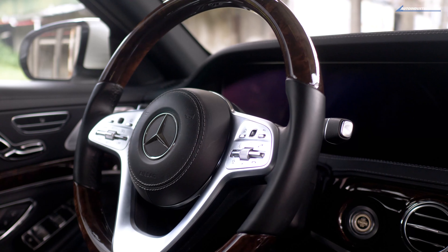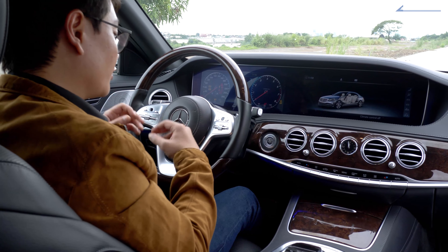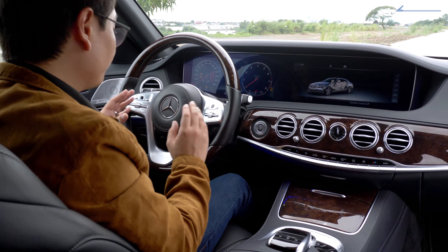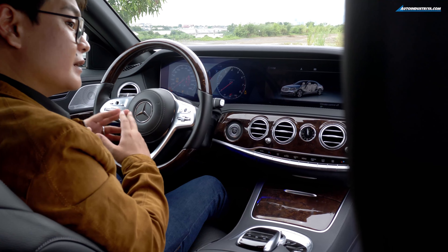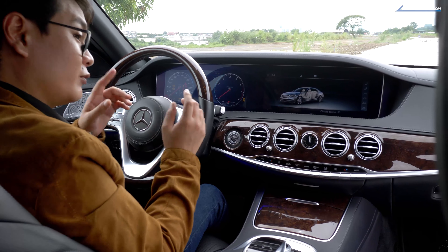Now for the steering wheel, it's a fairly big wheel. You have controls not only for your cruise control and whatnot, but even switches for your voice command, a home button, your phone, and cruise control. And the instrument cluster is a digital unit that is customizable in many different ways — but we'll get to that later.